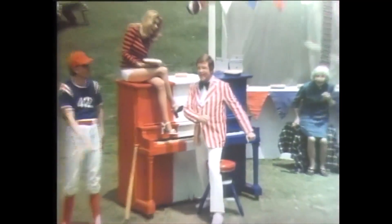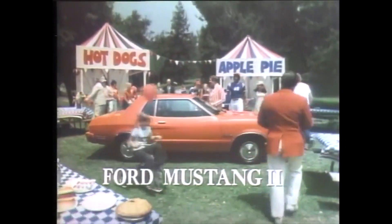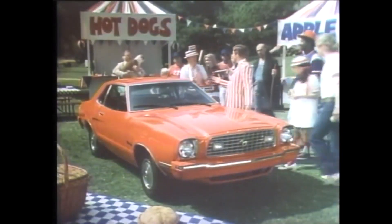What's America's best-selling small luxury car? Ford Mustang II. It outsells Monza, Skyhawk, Starfire — it outsells all of them put together.